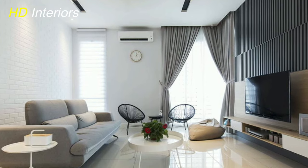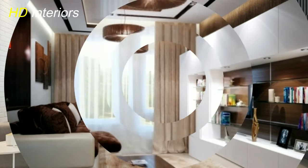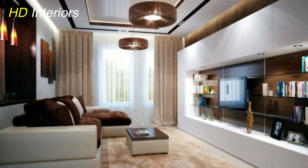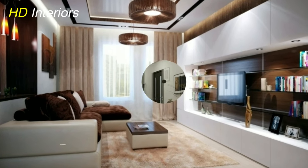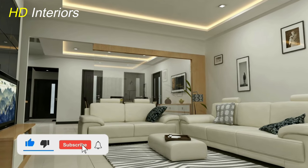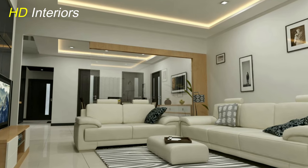Those were some of the hottest trends in modern living room decor and furniture for 2024. Remember, the key is to blend style with functionality and make your space uniquely yours. If you found this video helpful, don't forget to give it a thumbs up and subscribe for more inspiration. Thanks for joining us and we'll see you next time.